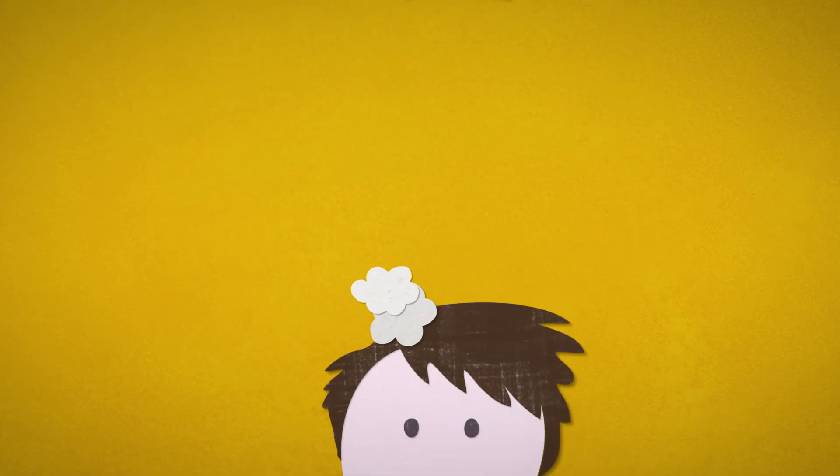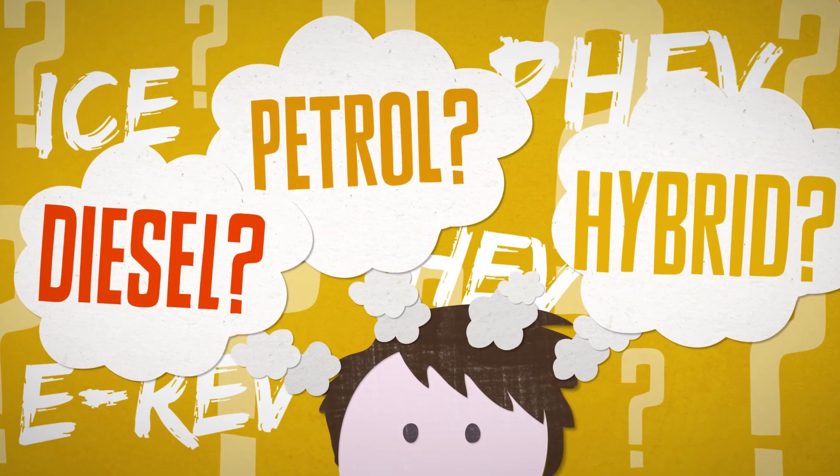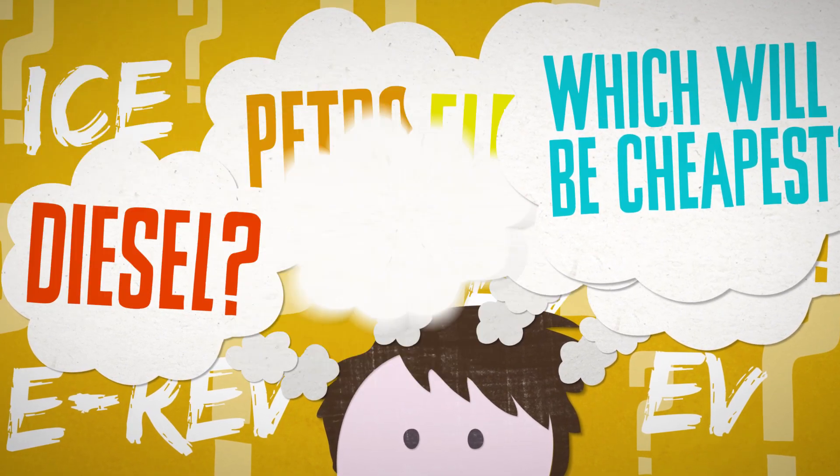Thinking of buying a new car? Are you thinking of a petrol car? How about a diesel? What about a hybrid? Have you considered electric? Which fuel or technology will be cheapest for the driving that you do?